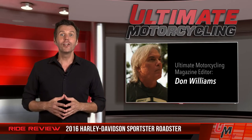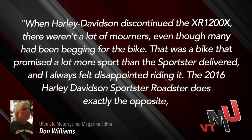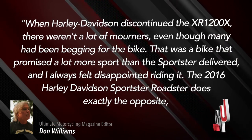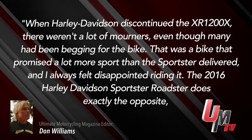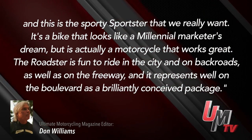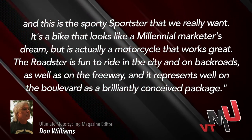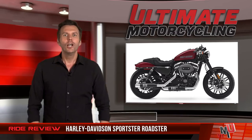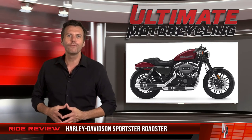Ultimate Motorcycling Magazine editor Don Williams conducted the review on this Sportster, and here's what he had to say. When Harley-Davidson discontinued the XR1200X, there weren't a lot of mourners, even though many had been begging for the bike. This was a bike that promised a lot more sport than the Sportster delivered, and I always felt disappointed riding it. The 2016 Harley-Davidson Sportster Roadster does exactly the opposite, and this is a sporty Roadster that we really want. It's a bike that looks like a millennial marketer's dream, but it's actually a motorcycle that works great. The Roadster is fun to ride in the city and on back roads, as well as a freeway, and it represents well on the boulevard as a brilliantly conceived package. For more on Don's review of the 2016 Harley-Davidson Roadster Sportster, visit UltimateMotorcycling.com and look for it under Cruiser Reviews.